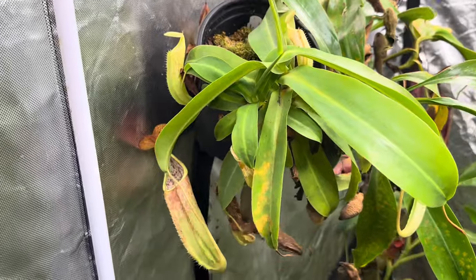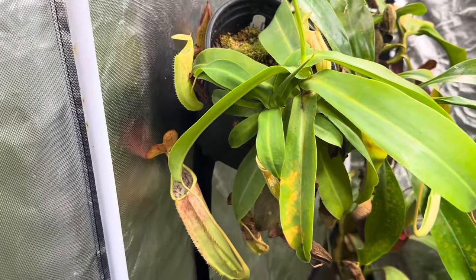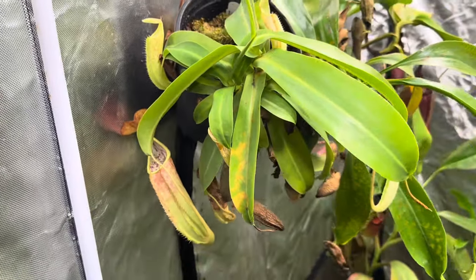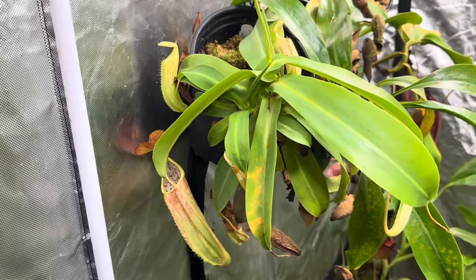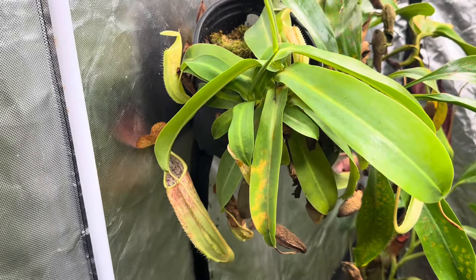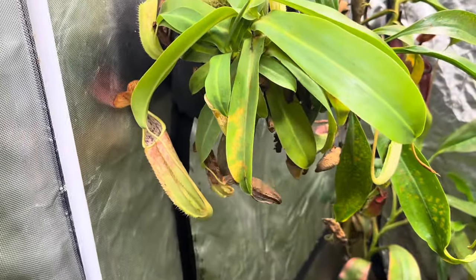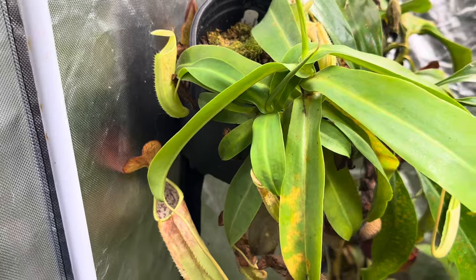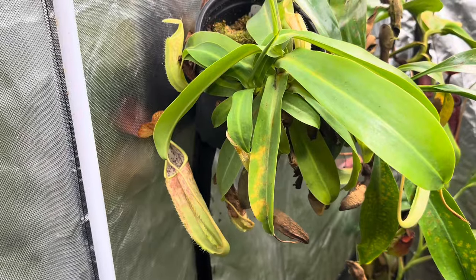Next up we have California Carnivores. They do a lot more than just Nepenthes — they have Venus flytraps, Drosera, bromeliads that are carnivorous — everything you can really think of. This is a Sanguinea I got from them and I think it was like $20 and it had two plants in it. Highly recommend them. They are super friendly, very helpful, very responsive when you write them. Another cool benefit, especially if you get a Drosera or Venus flytrap or Sarracenia, is that a lot of times they have companion plants in them, which is always really neat — because who doesn't like free plants?